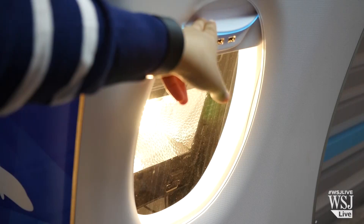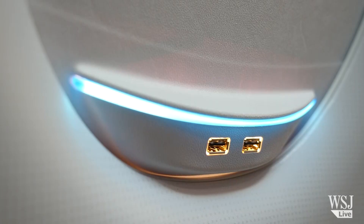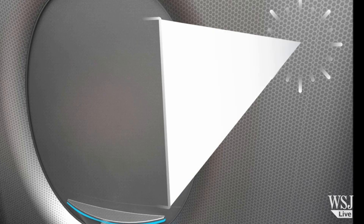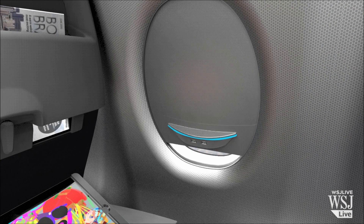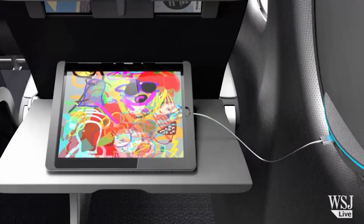Now engineers at BE Aerospace think they have found a way to replenish the energy — the sun. The airplane seat maker is developing a window shade which features solar panels and USB ports for charging. It's called the Solar Eclipse. Energy from the sun charges the thin solar panels on the window shade, delivering sufficient power to not just run, but recharge your device.